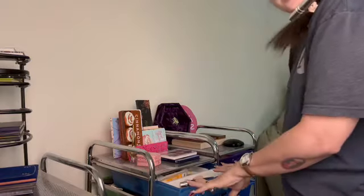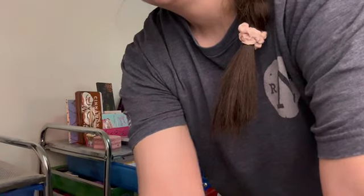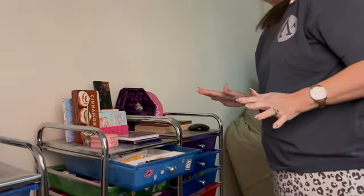So here's the drawer. We're going to start at the top and we'll go down. Let me try and get you to where you can see. Hopefully that's a little bit better.